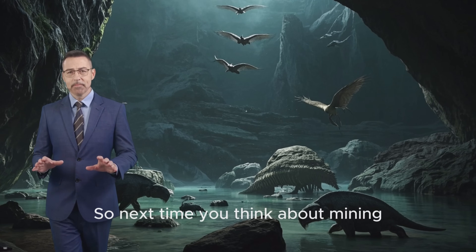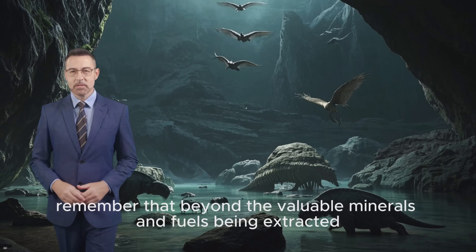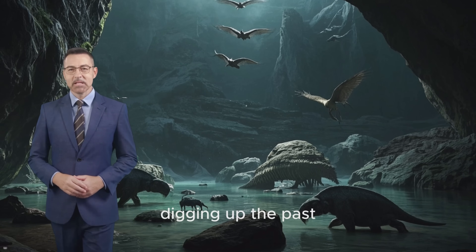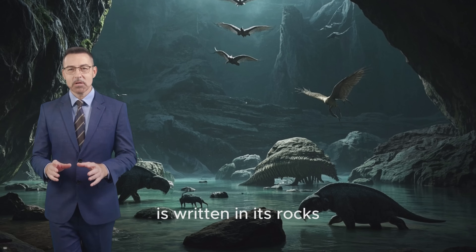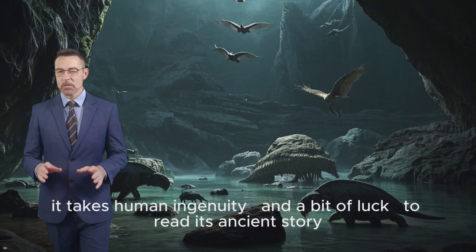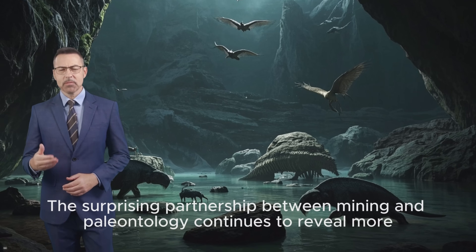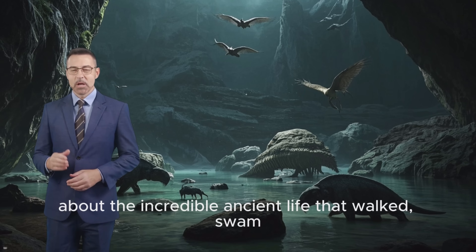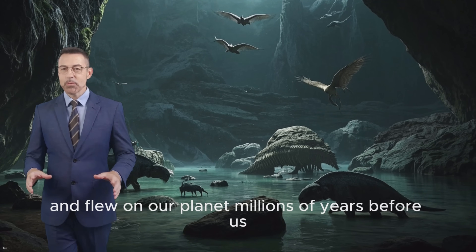So next time you think about mining, remember that beyond the valuable minerals and fuels being extracted, this industry is also, quite literally, digging up the past. It's a powerful reminder that Earth's history is written in its rocks, and sometimes it takes human ingenuity and a bit of luck to read its ancient story. The surprising partnership between mining and paleontology continues to reveal more about the incredible ancient life that walked, swam, and flew on our planet millions of years before us.